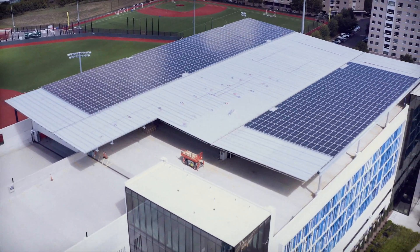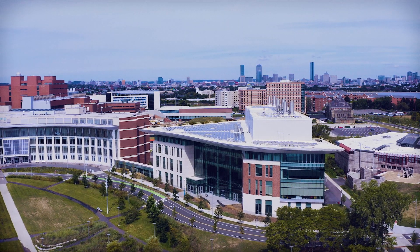The ultimate outcomes for UMass Boston are about 1.5 million dollars in savings over the term, and we're doing this at no cost to UMass.